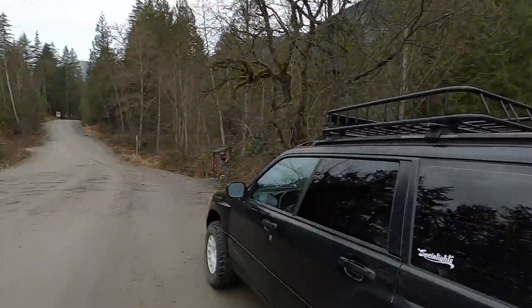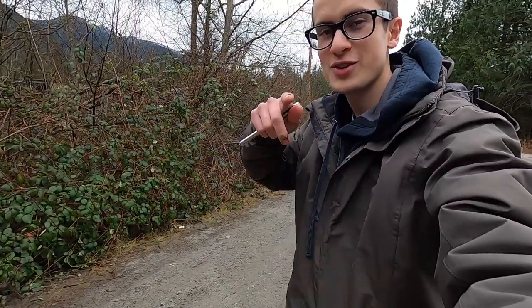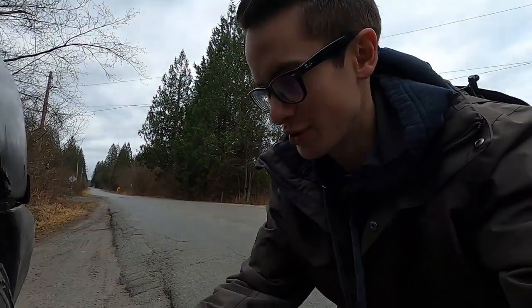What is up, you guys? Cameron here with another video. Today we are going up Sylvester Road. I'm starting this video off with me airing out the tires again because we are going off-roading on some gravel road — not as bad as going up to Hemlock. I'm going down to 25 PSI.